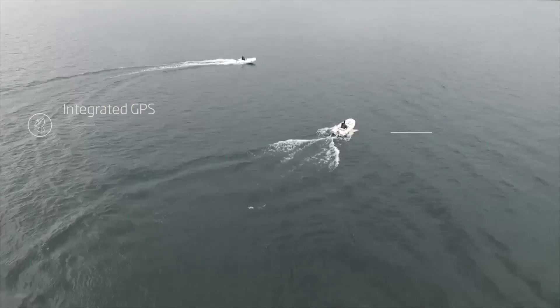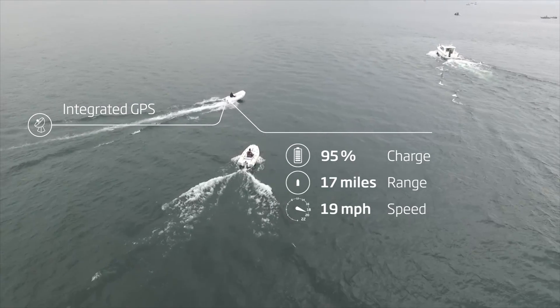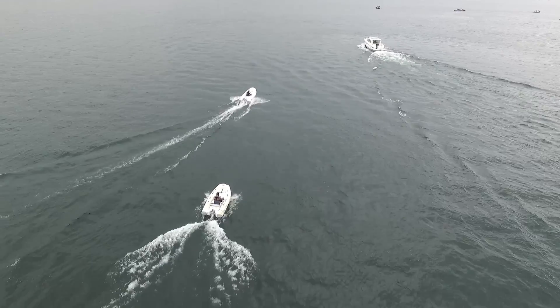Its integrated GPS and on-board computer deliver precise speed, power consumption, and remaining range information in real time.